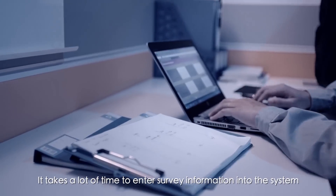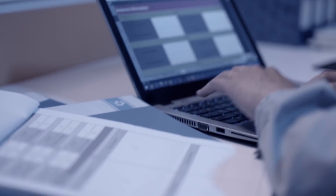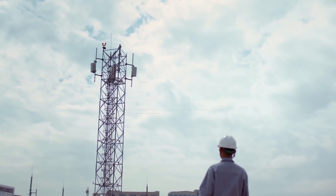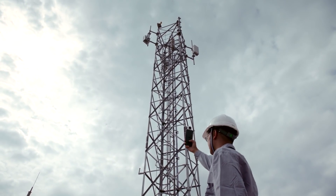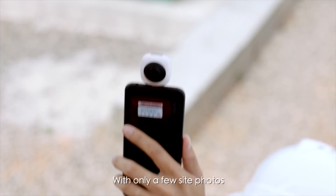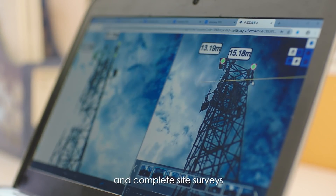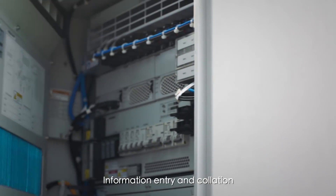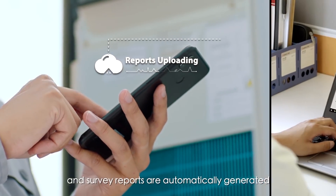It takes a lot of time to enter survey information into the system. Today, we have introduced AI to site surveys. With only a few site photos, we can automatically generate 3D site graphs and complete site surveys. Information entry and collation are completed on the cloud, and survey reports are automatically generated.